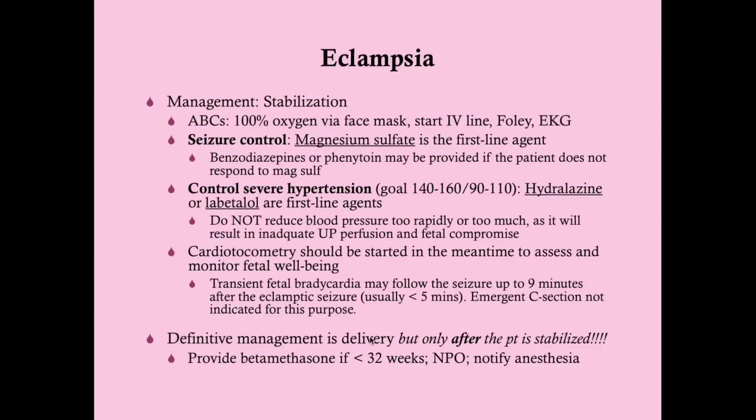The definitive management is delivery, but only after the patient has been stabilized — meaning the seizure has been aborted and hypertension is controlled. A C-section is not necessarily required; vaginal delivery can be attempted. If she's less than 32 weeks, give betamethasone. Keep her NPO in case operative delivery is needed. Notify anesthesia right away so they can have a block on board in the event a C-section is required suddenly, and so they're aware this is an eclamptic patient.